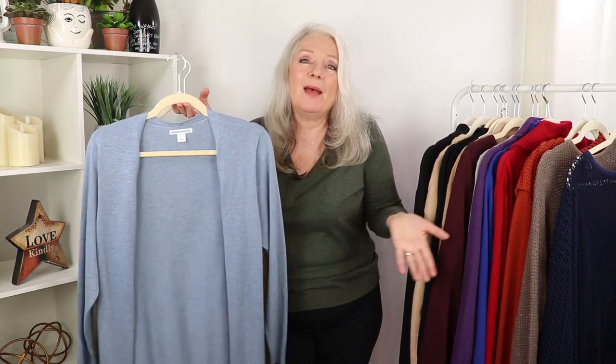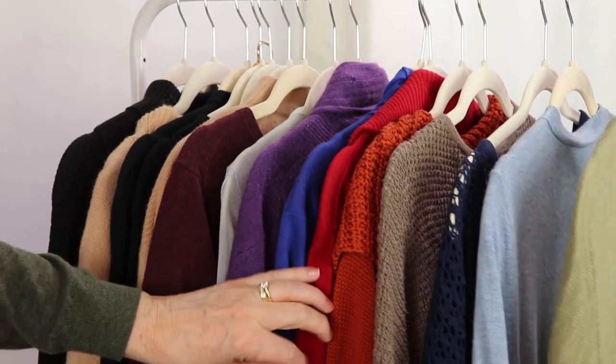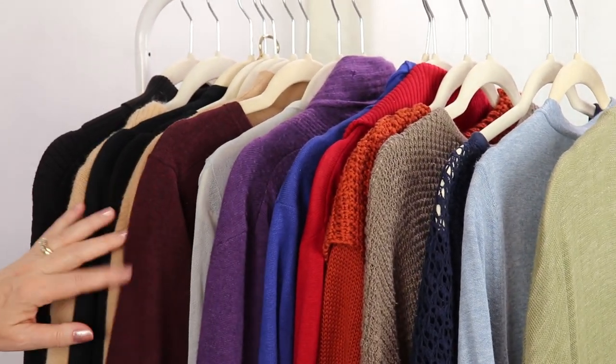My next tip: if you find a sweater or cardigan that you absolutely love, buy it in more than one color. I find that wearing colors really lifts up my mood. I'd love to know in the comments if you're the kind of person who buys something in more than one color, and what your favorite styles were from today. I used to just buy black all the time, but now I have a rainbow of colors even in sweaters and cardigans.